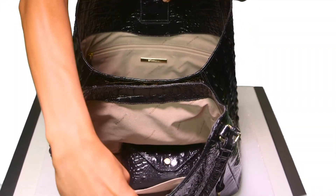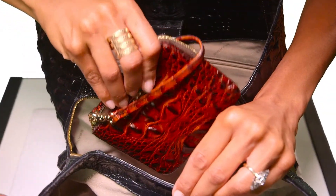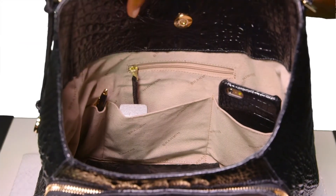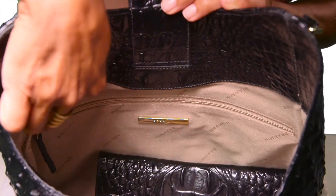The bag's unique interior features two open compartments separated by a center zip divider pocket. Finished with Brahmin's quality details: double kangaroo pockets, a jewelry pocket, a pen pocket, and an interior zip pocket. The Dayton Shoulder Bag.